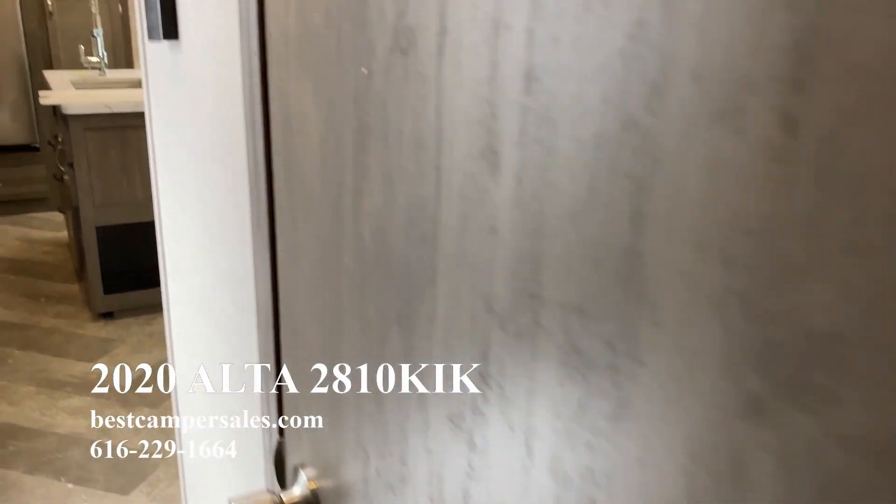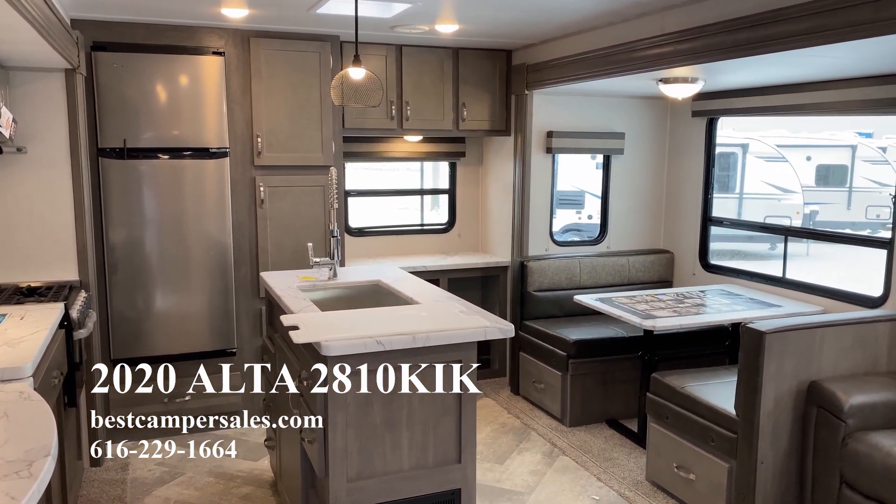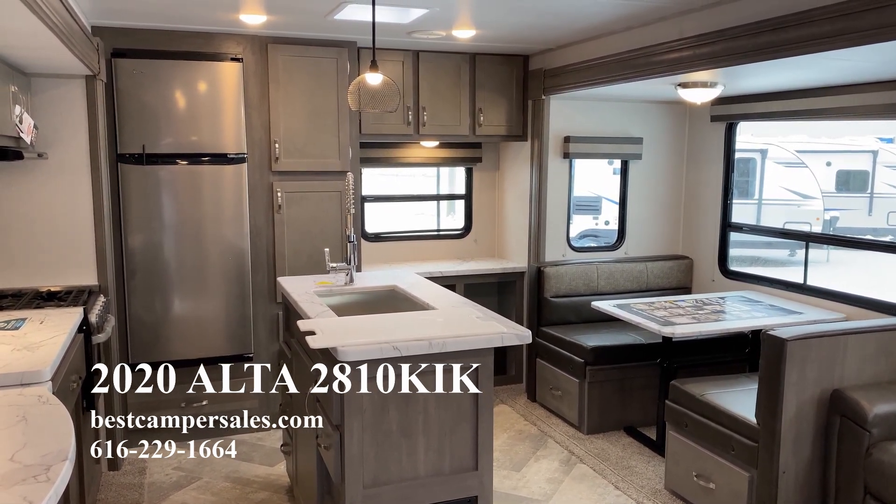And that is a quick look at the 2020 Alta 2810 KIK. Please check us out at bestcampersales.com and thank you for watching.